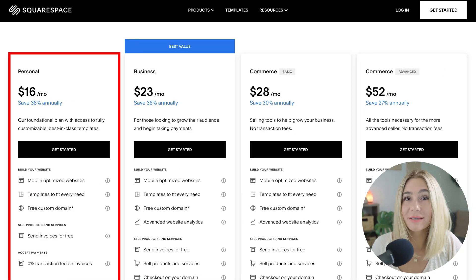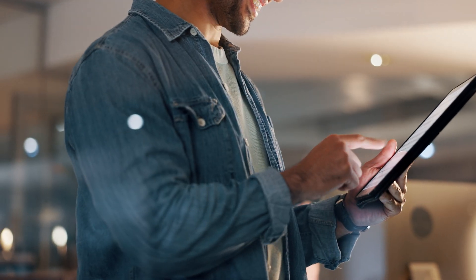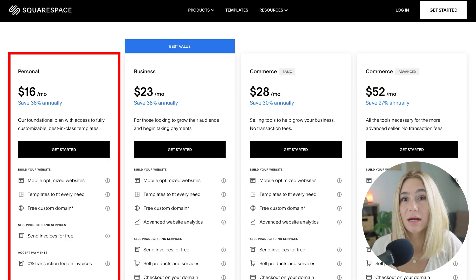Starting off with the personal plan. This plan normally costs $192 per year paid annually, but with the 10% discount, you'll only pay $172 per year, saving you about $20. This plan is ideal for individuals or small projects. It offers a custom domain, SSL security, and unlimited bandwidth and storage. However, it doesn't include advanced marketing or e-commerce features.